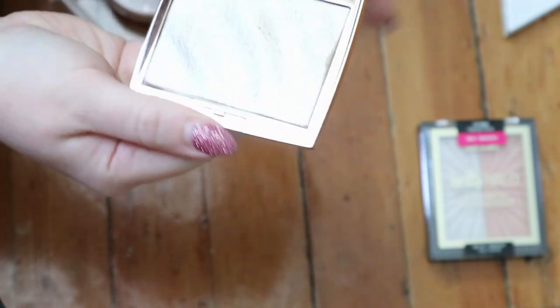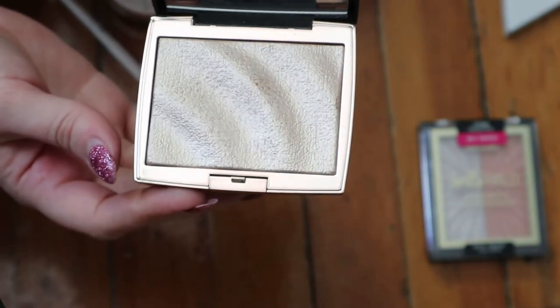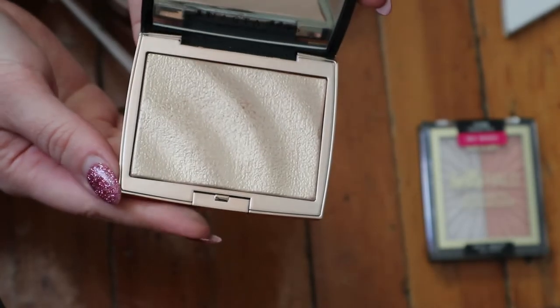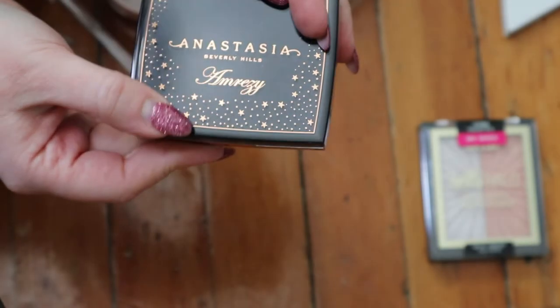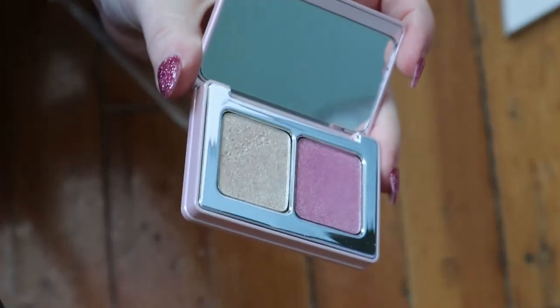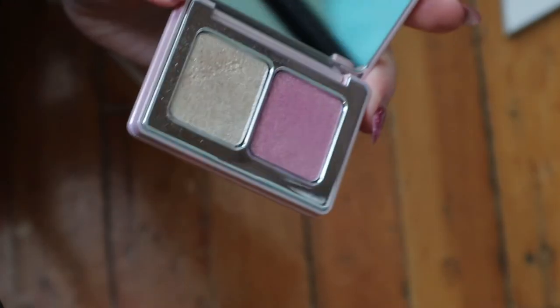Here's my ABH Amrezy highlighter, which still looks brand new. I've talked about this many times - it's not my favorite even though everyone loves it, because it looks a bit dry on me. The packaging is really nice though. I also have a Natasha Denona mini Diamond and Glow that I think came in a Sephora favorites set. I haven't even used it yet, but it looks really pretty.